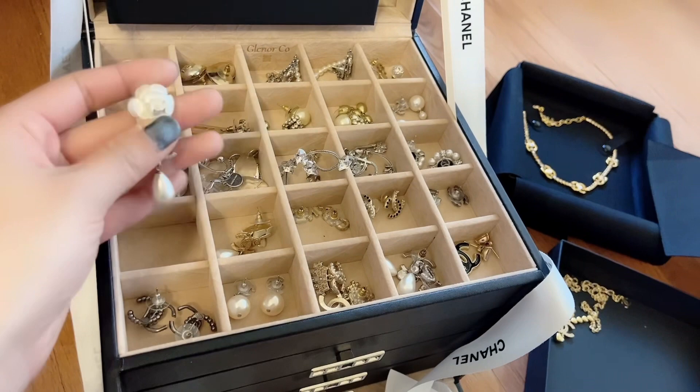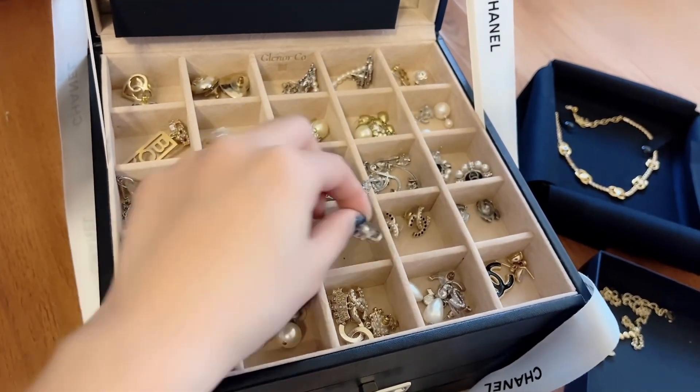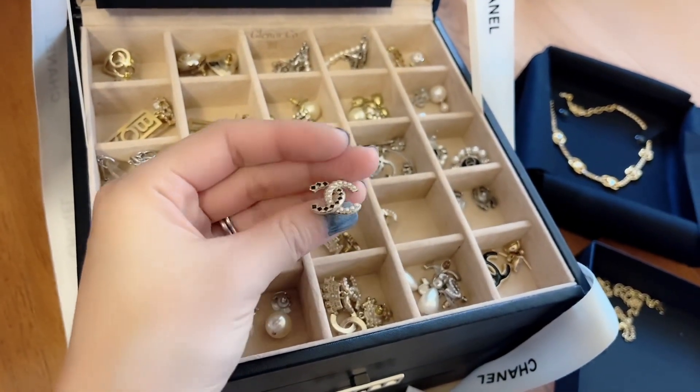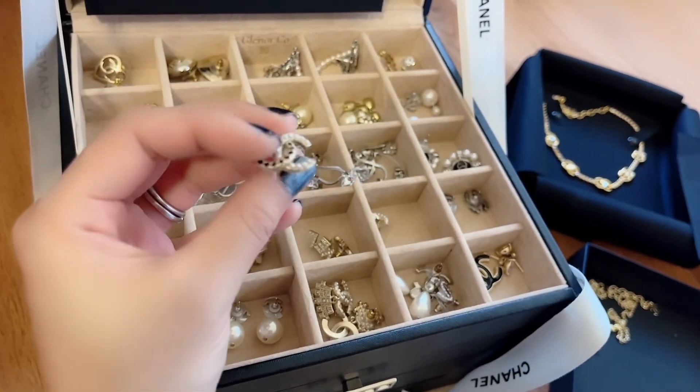Mine are white and I like those. These are just the simple ones — one says 'Chanel' on each earring. I think I got these from last year, around summer, maybe June. Like I got them in the summer last year.